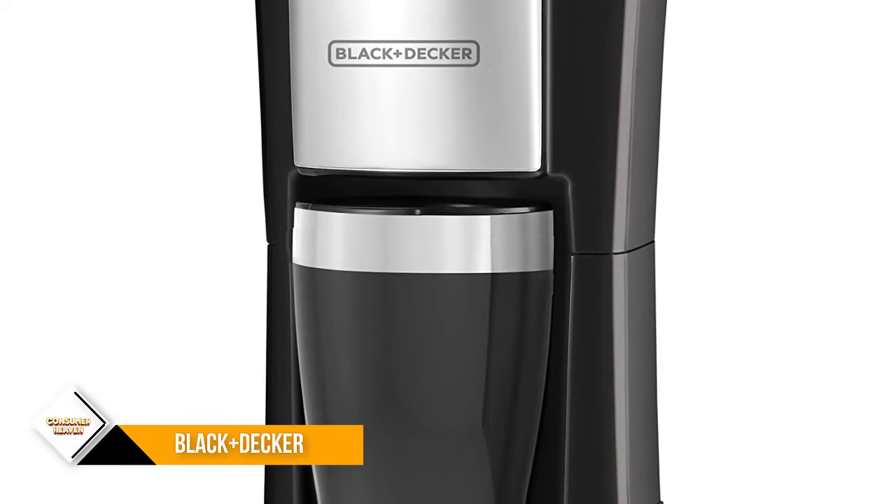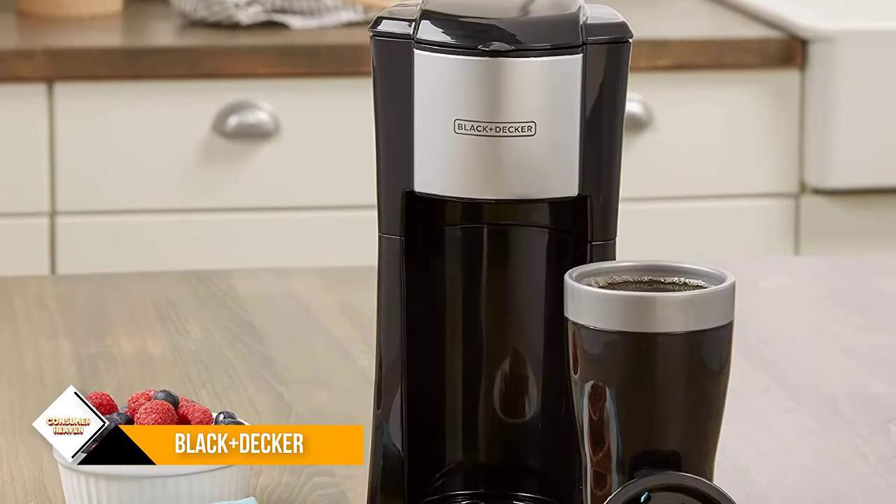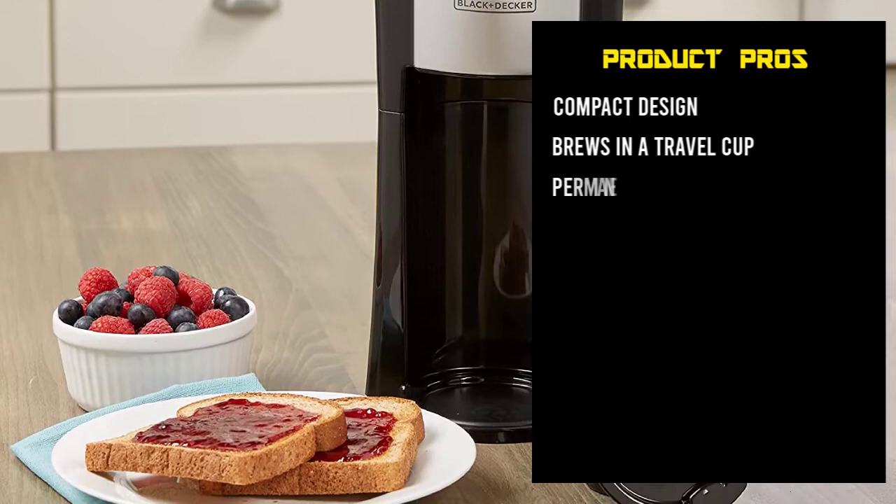It does have a couple of problems, however. It comes with a plastic travel cup, which won't keep your coffee hot for long. You can upgrade to any 16-ounce travel mug, but that's an added expense. It's also not very durable and shouldn't be used for daily use.